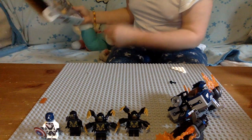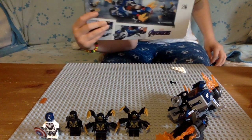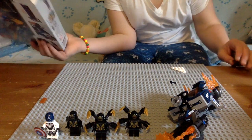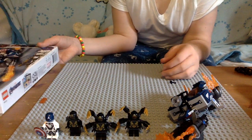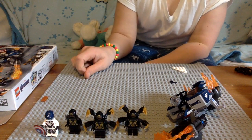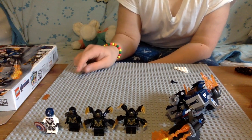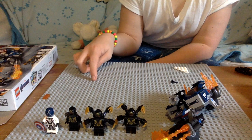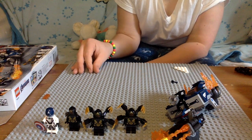This set has 167 pieces — not bad for a set, especially because it's Marvel — and it comes with four minifigures, which is really cool, because for Thor's Weapon Quest we only got three minifigures. For the Outrider dropship thingy we did get four minifigures, but two of them were Outriders.